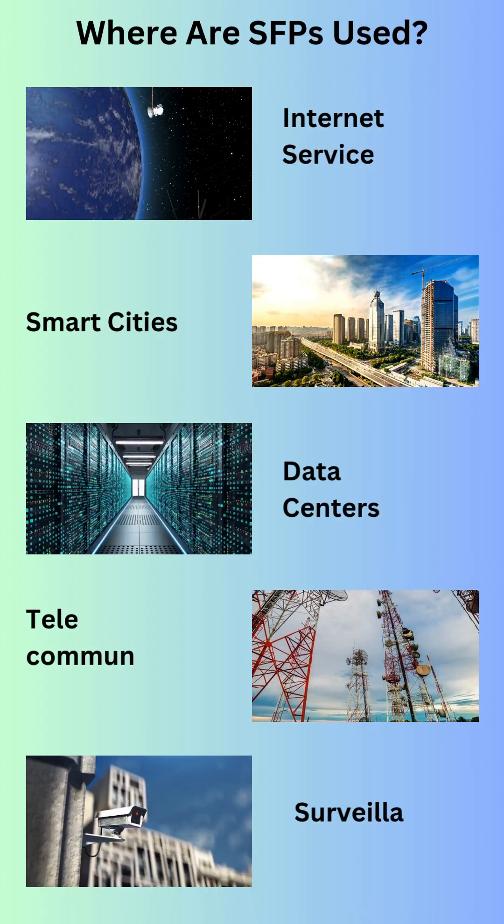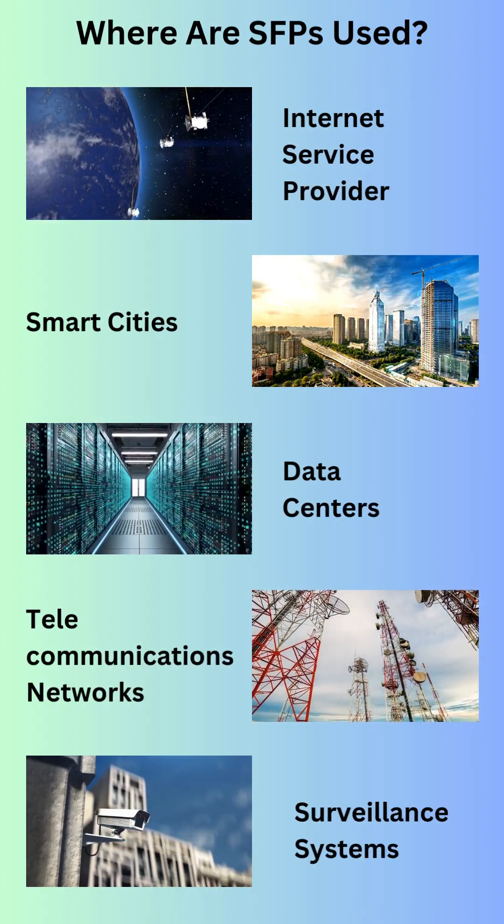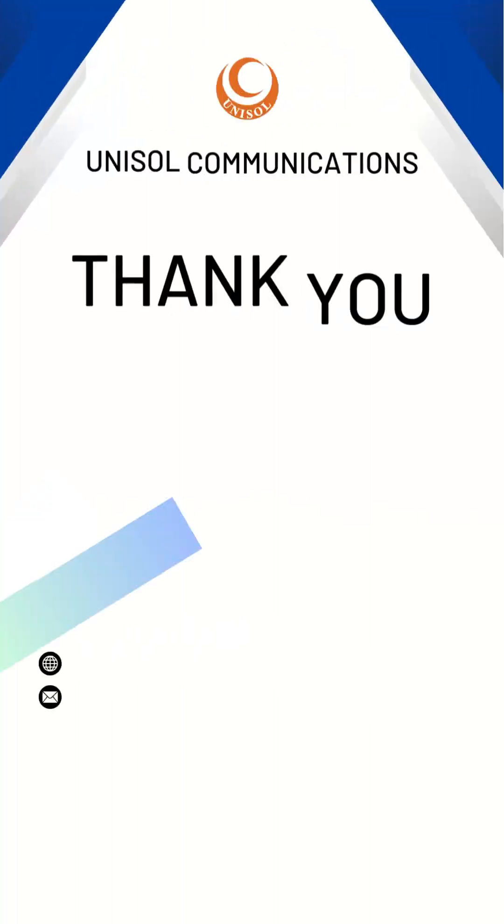From data centers to internet service providers, SFPs are the backbone of modern communication infrastructure.